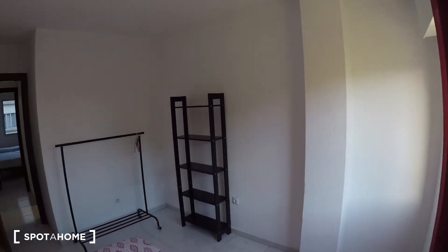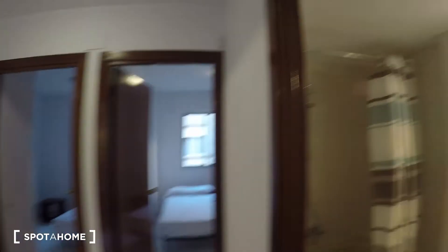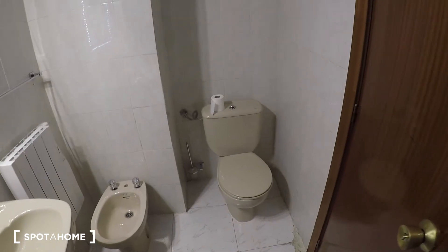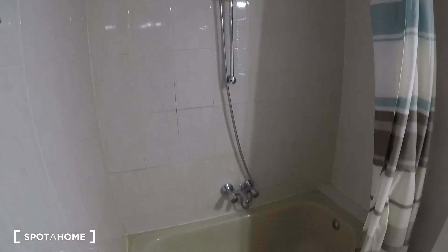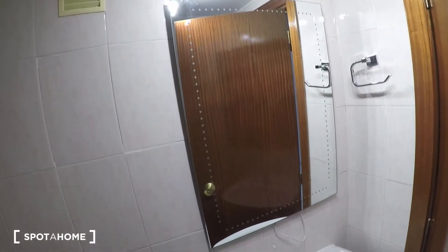Before the other bedrooms, let me show you the bathrooms. The full bathroom has a sink, bidet, and toilet, plus a cool mirror with LED lights around it and a bathtub. The other bathroom is much smaller — just a toilet and sink — but it has the same mirror with lights.